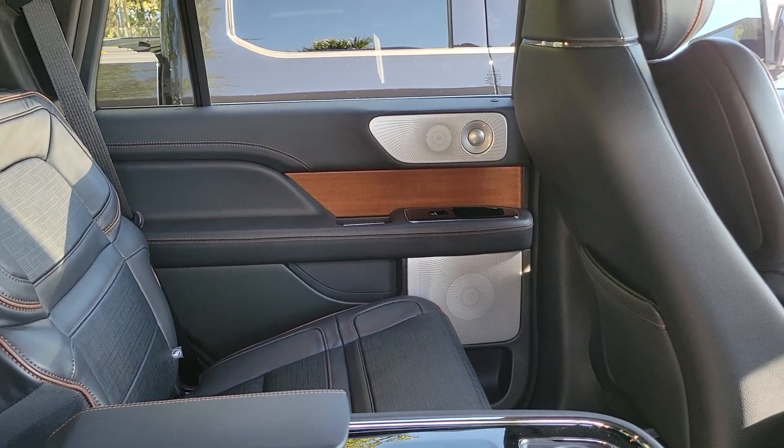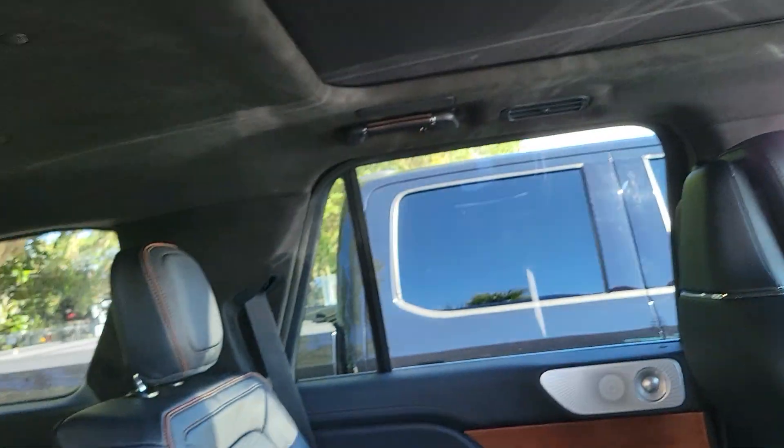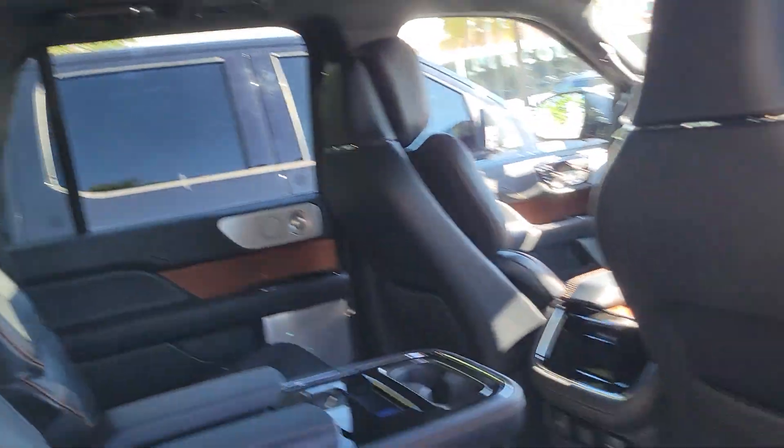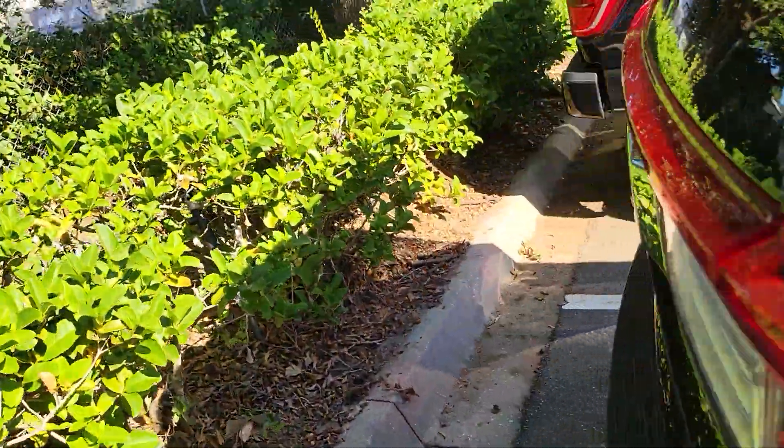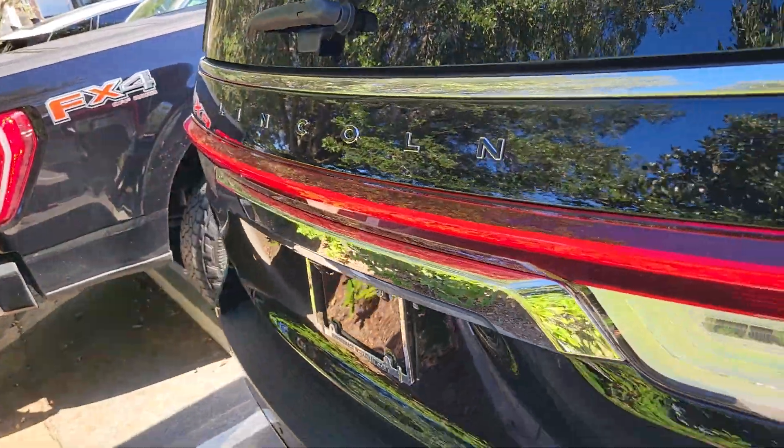Black Label comes standard with the upgraded sound system, so that's why you see the polished silver speakers, and then the extra speakers up around the headliner around that panoramic roof. And then you have the nice Alcantara suede. All your badging is black for Black Label, so you'll notice the black lettering of that new signature tail lamp.